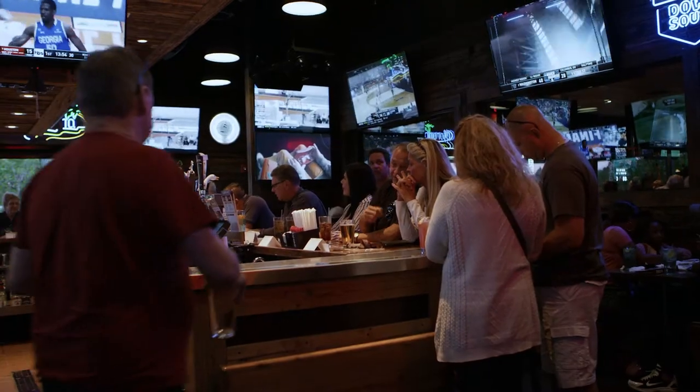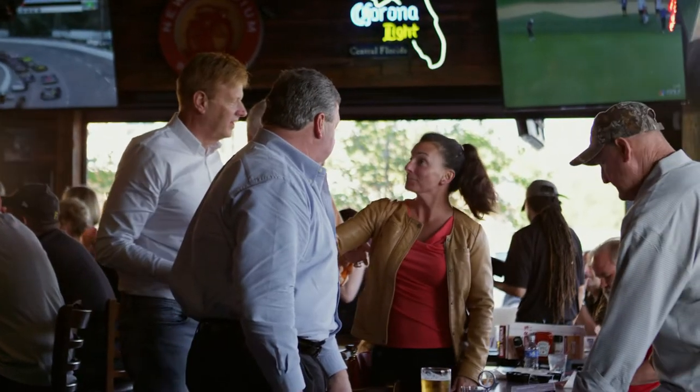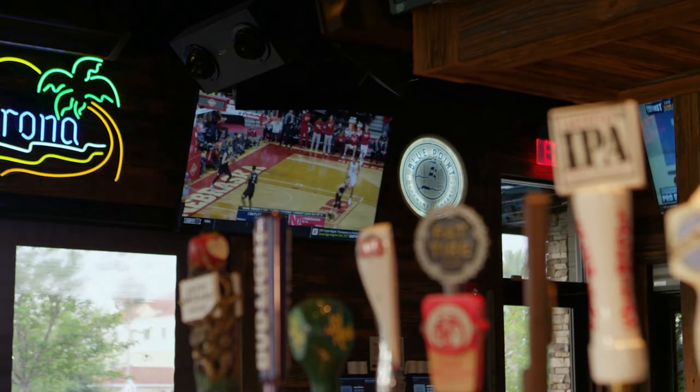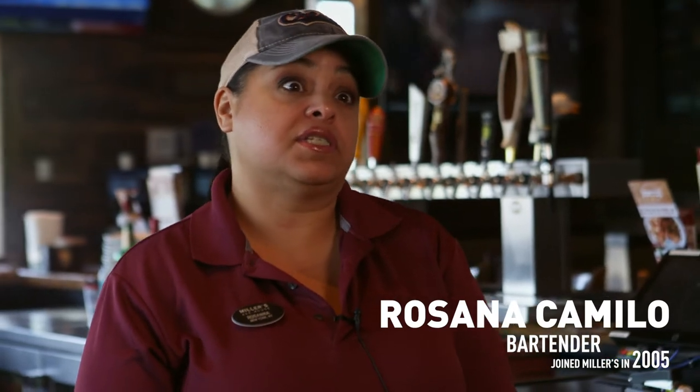We've got plenty of TVs, and at the same time it's a family type of environment as well. It's something everybody can agree on, so everybody gets something that they want. It's more about the sports versus what you're wearing. We make them feel welcome. We make them feel like this is their place.